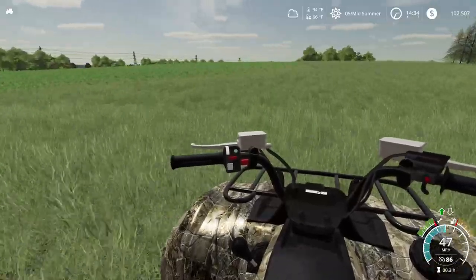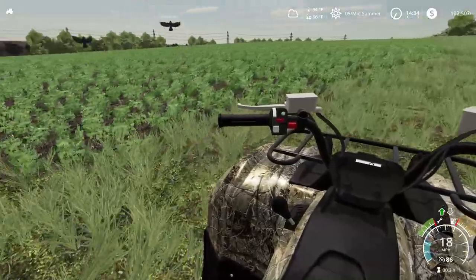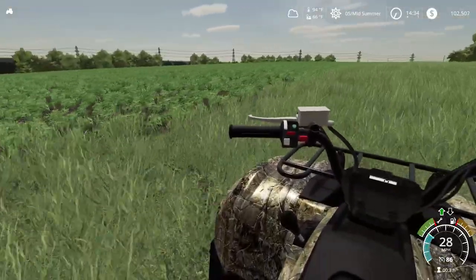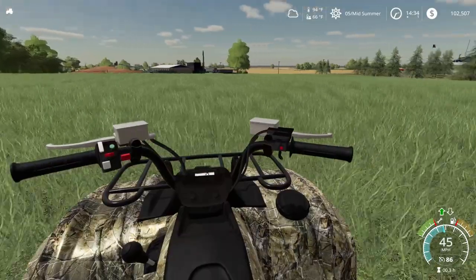We're going to hit this hill — woo-hoo! Get out of here, birds, stop eating my crop. So the soybeans are doing good — I'm glad they finally broke through the soil.